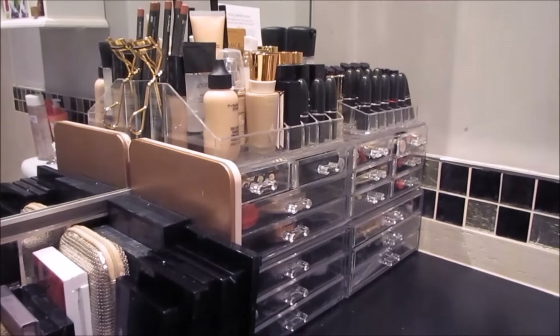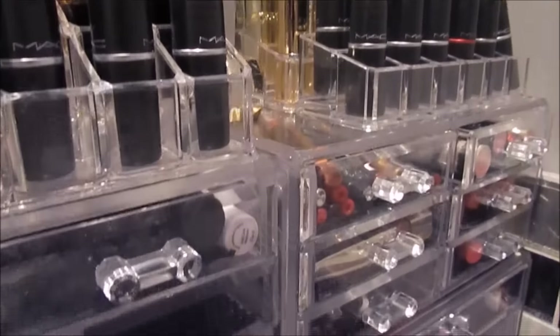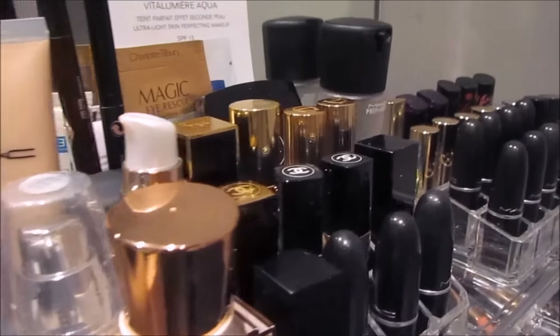And that is everything that is in my makeup collection. I hope you guys enjoyed this video. If you did, make sure to give it a thumbs up, make sure you're also subscribed, and I'll see you very very soon for another video.